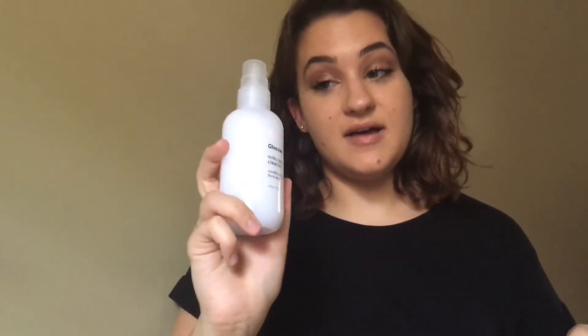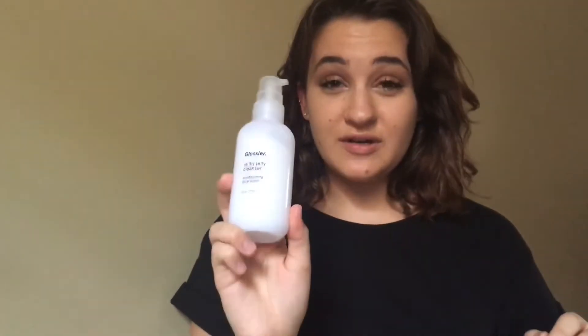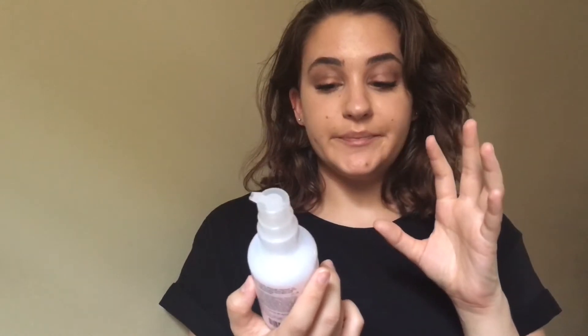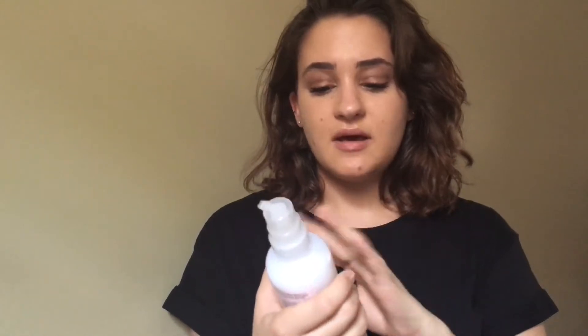I don't think I've used anything as good as this that is so milky. I find with most milky cleansers they kind of feel like a thick film on my face that's not necessarily cleaning it at all. This one, however, turns into a jelly consistency and it totally does not feel thick, oily, or greasy. After I use it, my skin just feels super clean, so I definitely like this one.